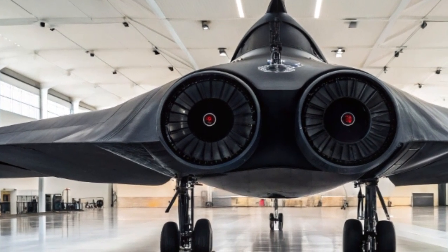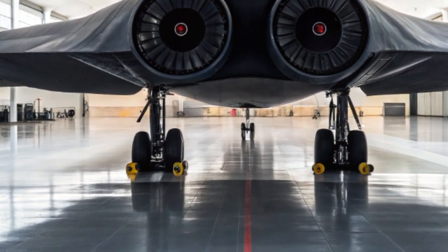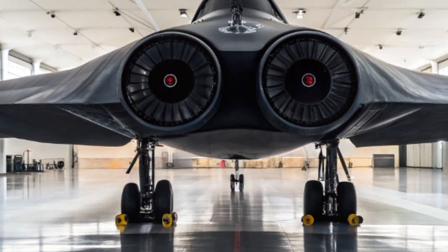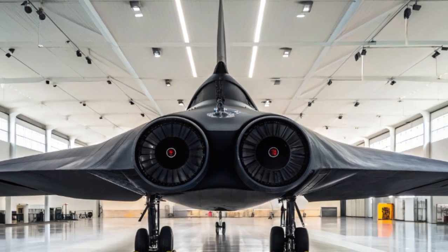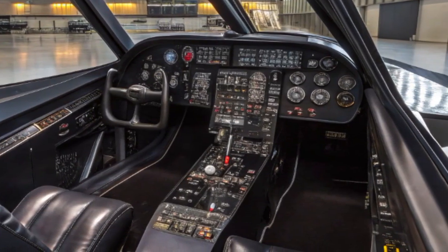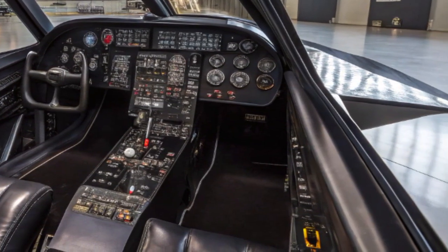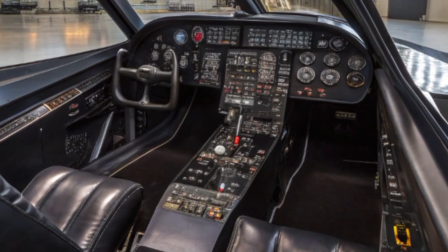Autonomy also plays a huge role in the 2025 Blackbird. While still manned, the aircraft can switch to semi-autonomous mode during long-range reconnaissance missions or high-risk zones. The onboard AI can handle flight path corrections, threat detection, and even evasive maneuvers without human input, allowing the pilot to focus on mission strategy and data gathering.